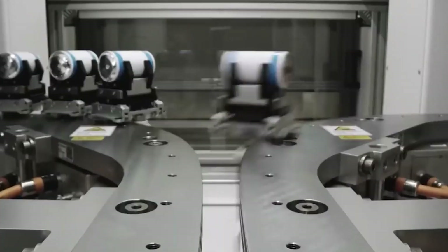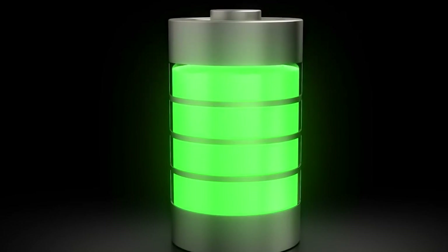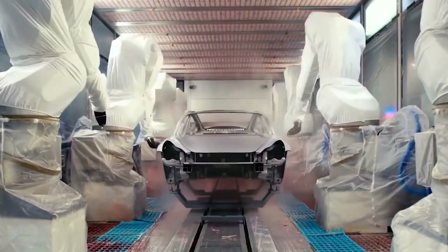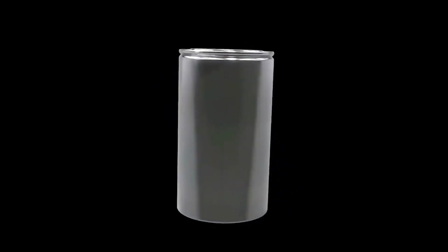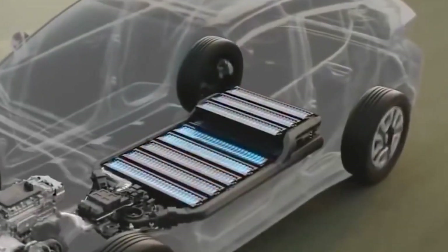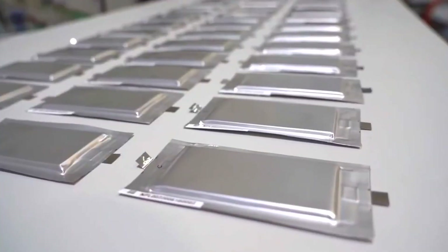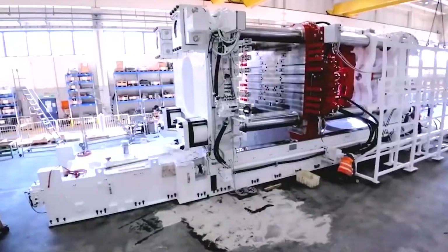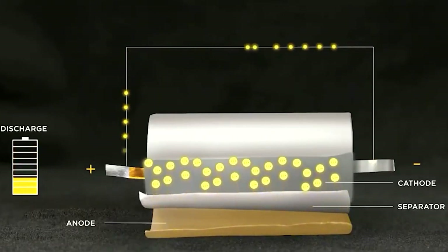As the name implies, the new jumbo cells are 46mm in diameter and 80mm in height. The larger jelly roll packs more active battery material into the casing for a 5 times improvement in energy storage and a 6 times increase in power. Scaling up to the pack, the new form factor alone delivers a 16% increase in range. The new tabless 4680 cells are fundamentally superior to cells with tabs in just about every way. Even though they are larger, eliminating the tab makes it easier for electrons to get around inside the cell than in the current 2170 cells. You have a shorter path length in a large tabless cell than you have in a smaller cell with tabs, Musk said.